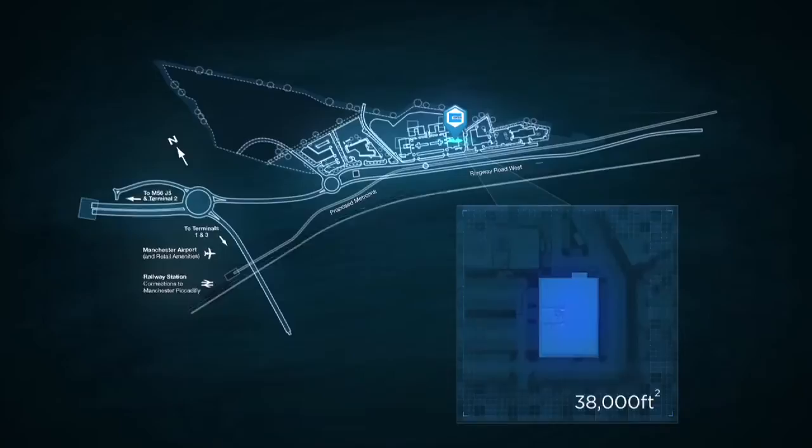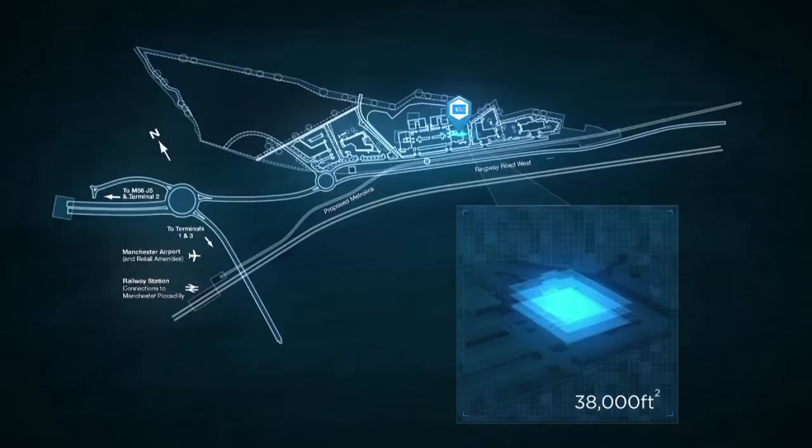We're really proud of our new Manchester office. It's 38,500 square feet, located within walking distance of Manchester Airport and about five minutes walk of the new Shadow Moss tram line. We worked very closely with Greater Manchester Transport Authority to put a sustainable transport plan together, providing great connectivity for our employees and our clients visiting.